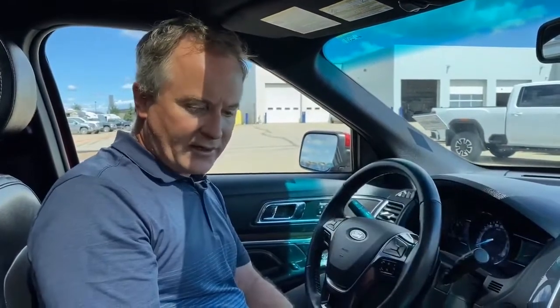Overall in the front here is very good condition. The leather is in great condition. Let's go check out the condition of the back seat.